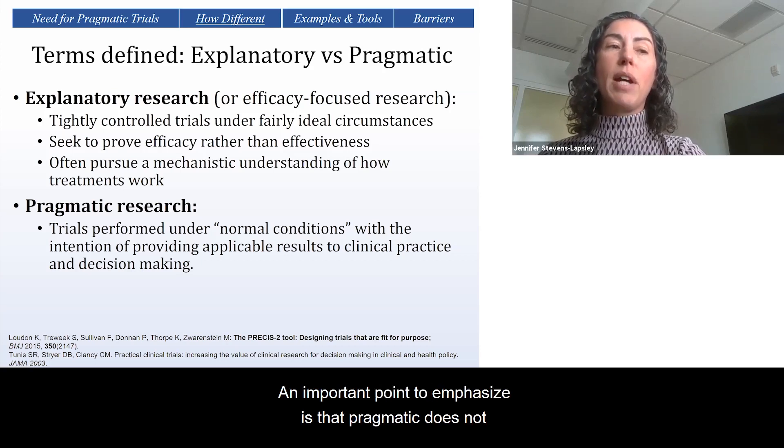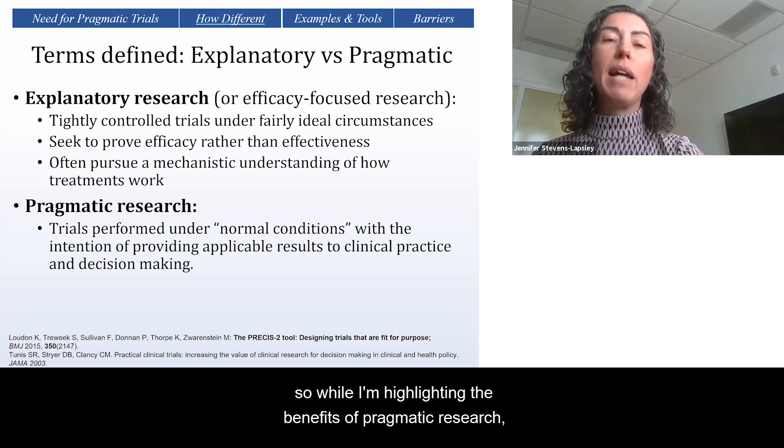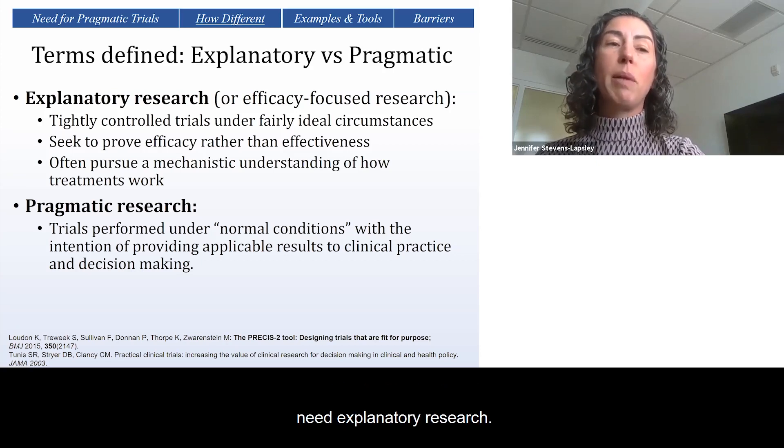An important point to emphasize is that pragmatic does not mean less rigorous. But to be clear, there's value in both. While I'm highlighting the benefits of pragmatic research, there's no question that we still need explanatory research.